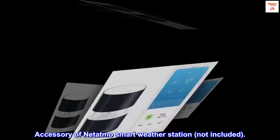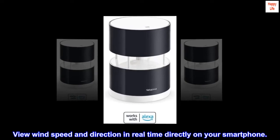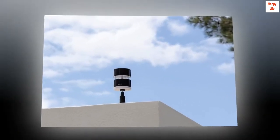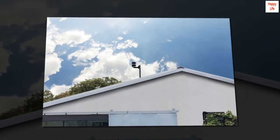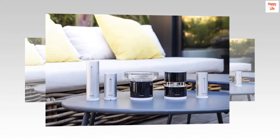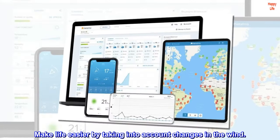Accessory of Netatmo Smart Weather Station, not included. View wind speed and direction in real-time directly on your smartphone. Access your data history to track wind over time. Receive a smartphone alert when the wind picks up. Make life easier by taking into account changes in the wind.